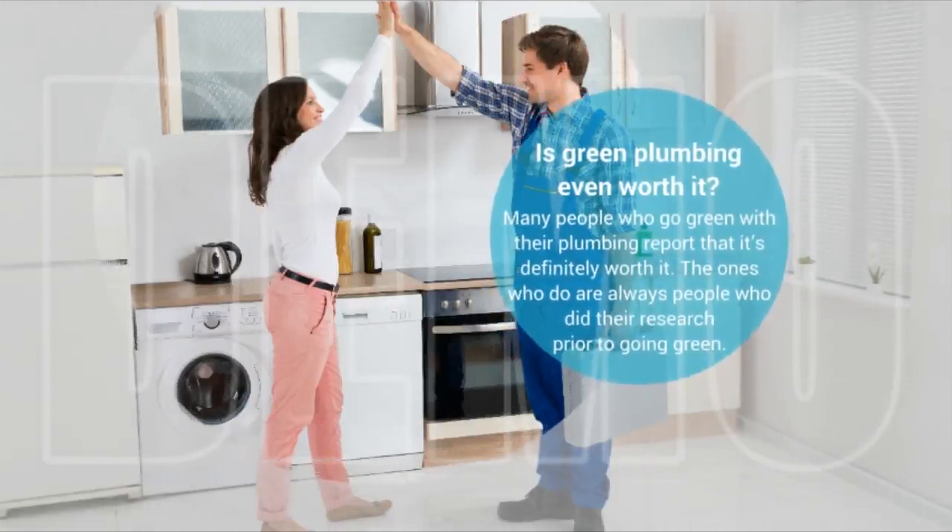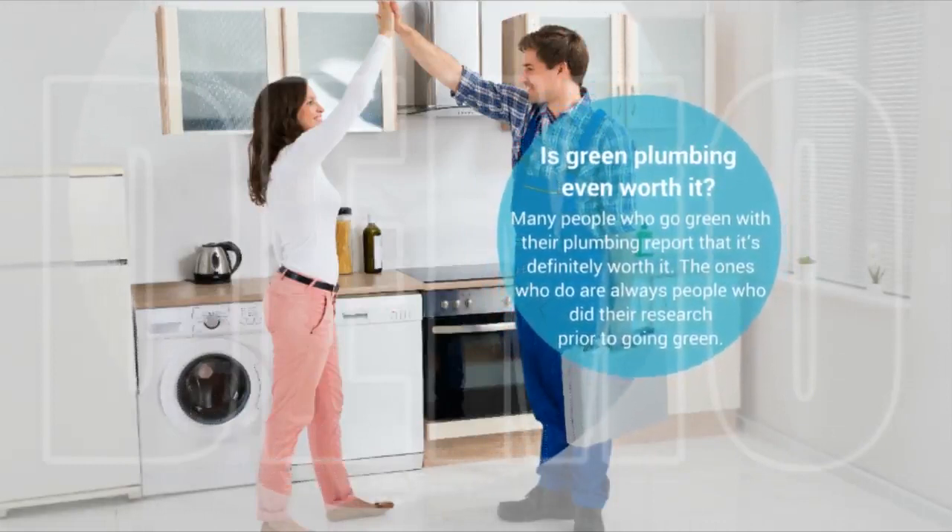Is green plumbing even worth it? Many people who go green with their plumbing report that it's definitely worth it. The ones who do are always people who did their research prior to going green. High costs exist in certain places, but the long-run cost savings of environmentally friendly appliances and other products should also be taken into consideration. Green plumbing isn't for everyone, but people who do it tend to be very satisfied with their results.